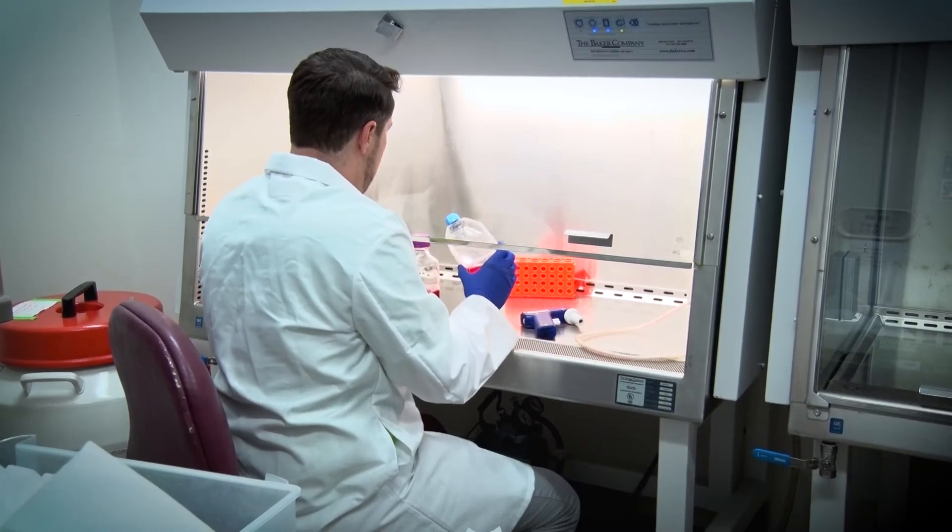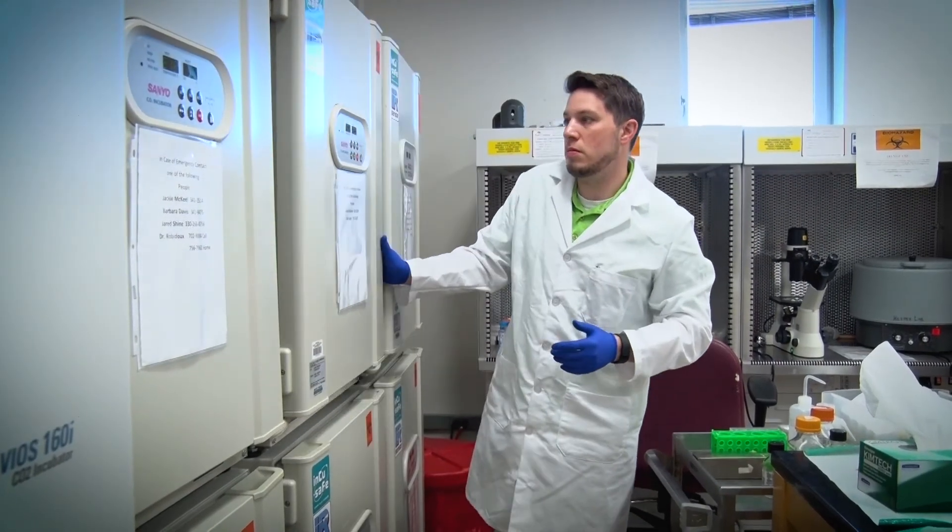It's just been fantastic. Words can't describe what East Carolina has done for me as a scientist, as a professional, and as a person. I'm just really happy to be able to have contributed something to the field of science.